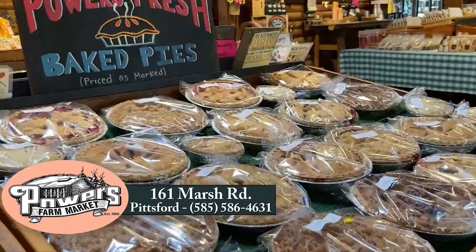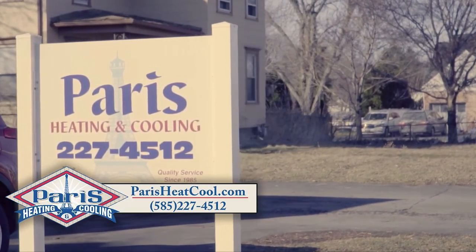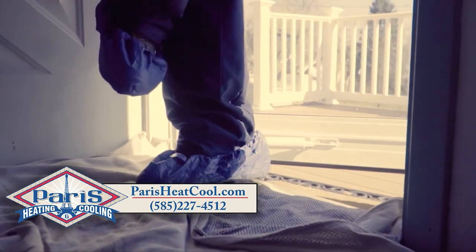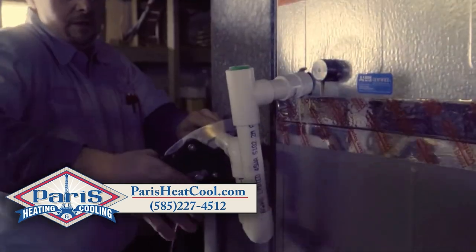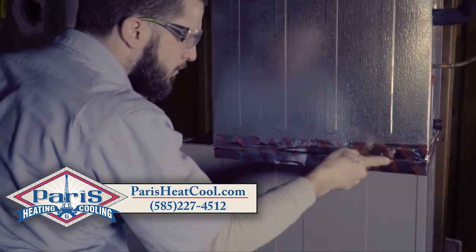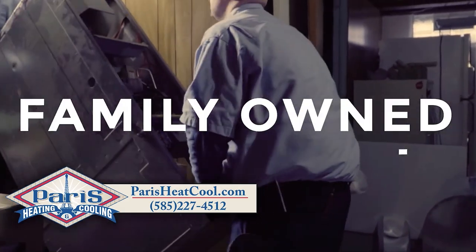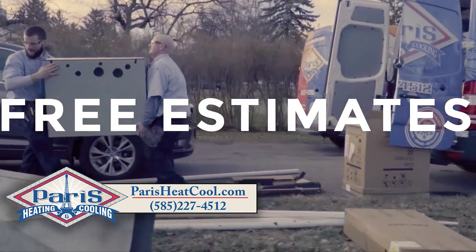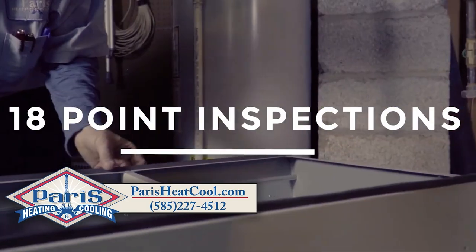We also want to say thanks to our friends at Paris Heating and Cooling. Talk about a hot summer — has your AC been checked out, fine-tuned, or maybe you need a new one? These are the people to call. Family owned and operated for over 35 years. Paris Heating and Cooling — I've been with them forever and they take very good care of me. They'll do the same for you. Give them a buzz, 227-4512. When it comes to your heating or AC systems, it's Paris Heating and Cooling.